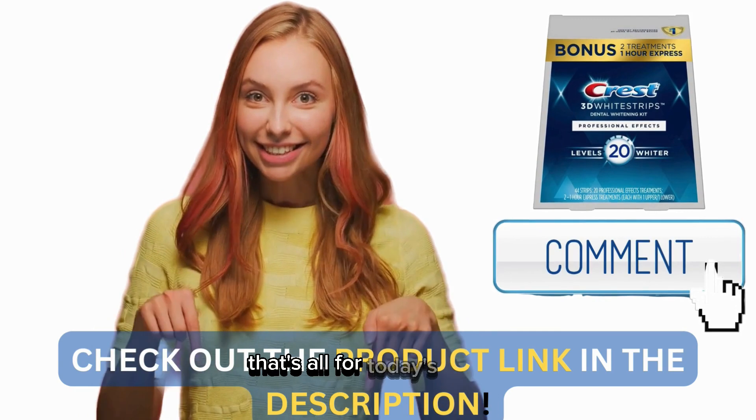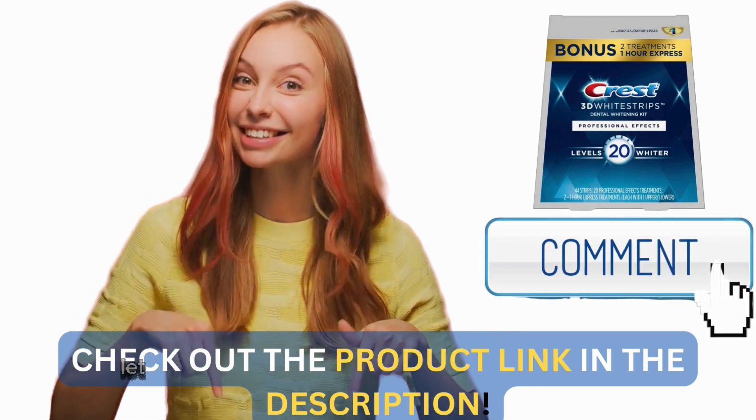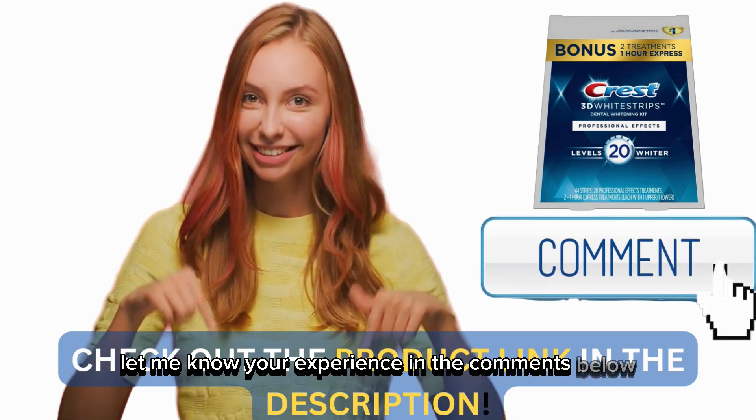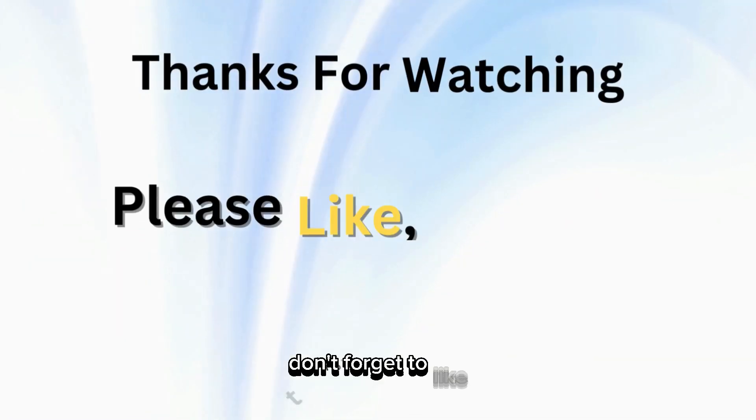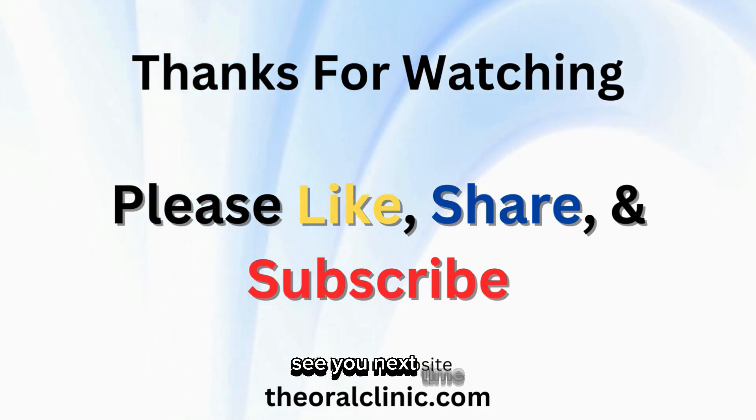That's all for today's review. If you've tried the Crest 3D Whitestrips, let me know your experience in the comments below. Don't forget to like, share, and subscribe for more product reviews. See you next time.